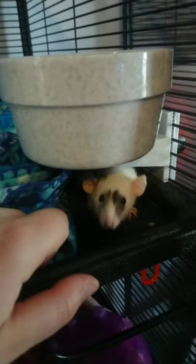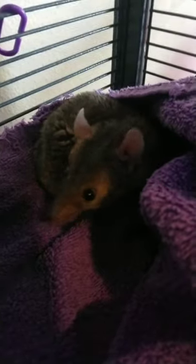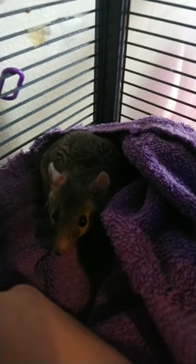I'm still learning to trust. This is Isaac Newton, or Newt for short. We're not 100% sure if we're going to be having him in our educational program. We're still working on getting him used to people and coming out in front of an audience. He is a short-tailed possum — this is as big as he will get. He's still a little skittish, but we're working on it.